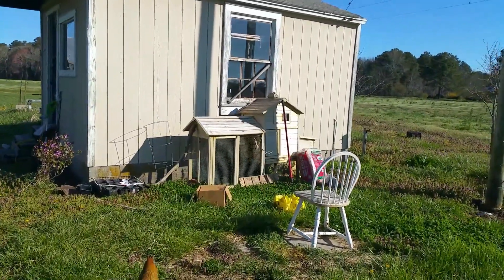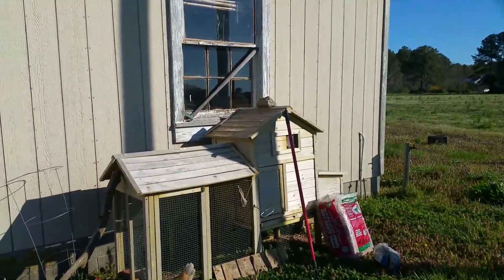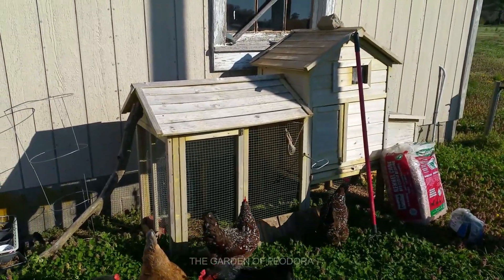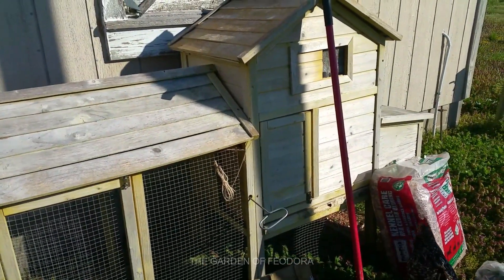Here's the update for this situation: last night we decided to leave the young chicks out for the night. It was a very warm day, and I don't know if that's against my better judgment or not.